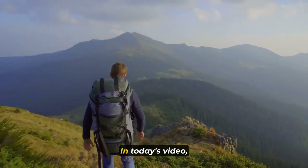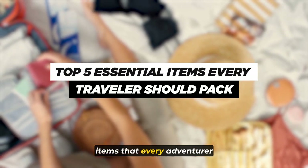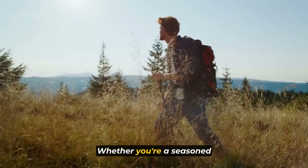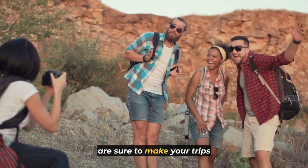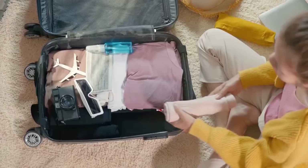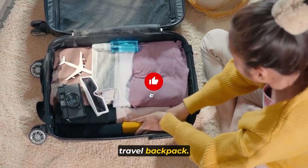Welcome to the channel. In today's video, we unveil the top five essential items that every adventurer should pack before embarking on their journey. Whether you're a seasoned jet setter or a first-time explorer, these must-have travel essentials are sure to make your trips more enjoyable, stress-free, and unforgettable. Let's dive in and discover the key items that should always find a place in your travel backpack.